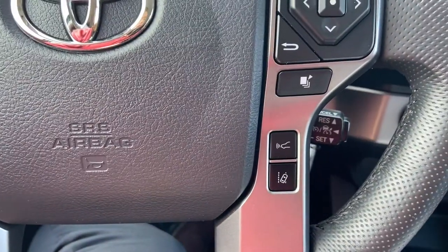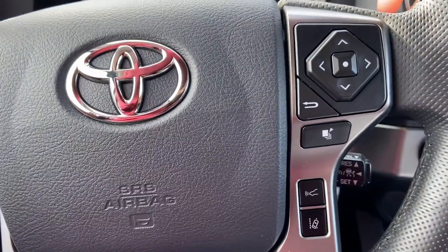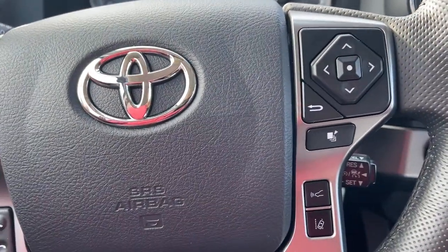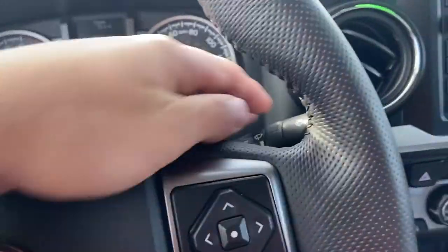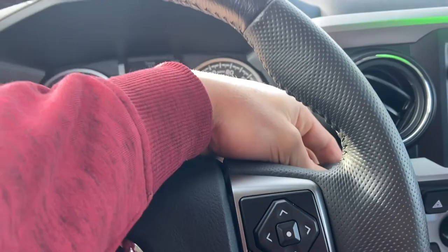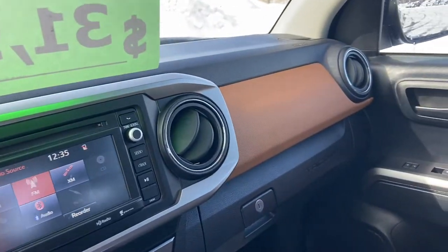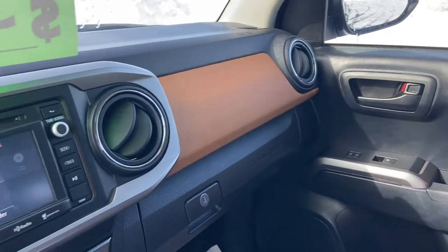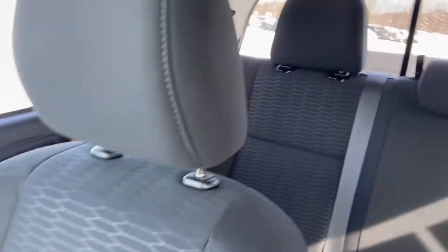Here's the lane departure alert, which you can turn on or off — essentially if you're veering out of your lane, the vehicle will sense that and gently steer you back. Here are the bright settings and windshield settings — you can pull this forward for mist. The interior is a caramel color with a largely black cloth interior, looks super nice. In the back there's plenty of space in the double cab for people to sit comfortably, even when the seat is fully reclined.